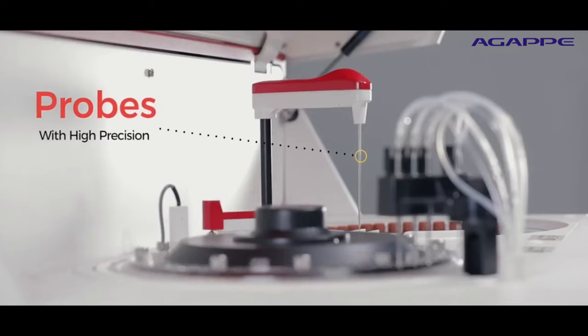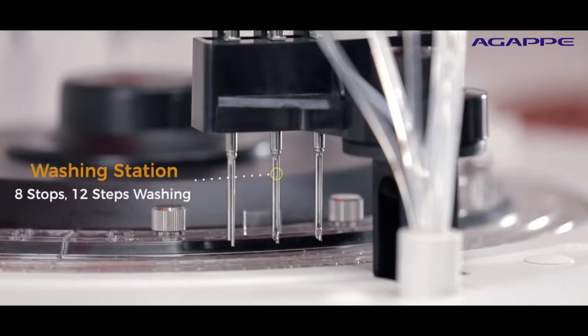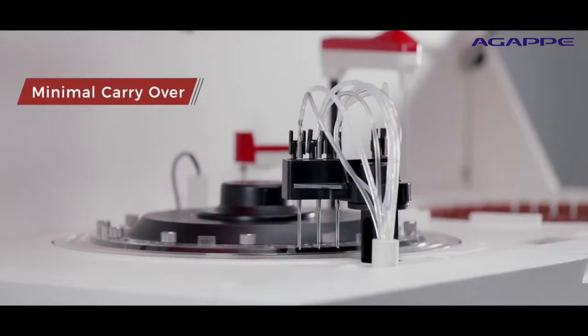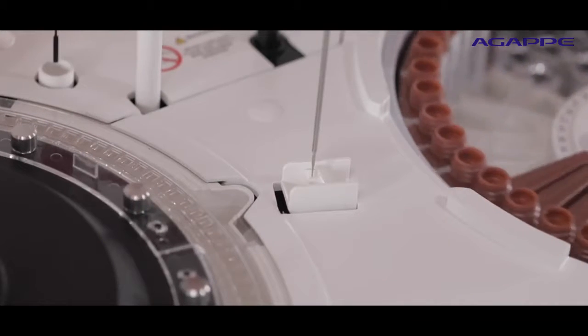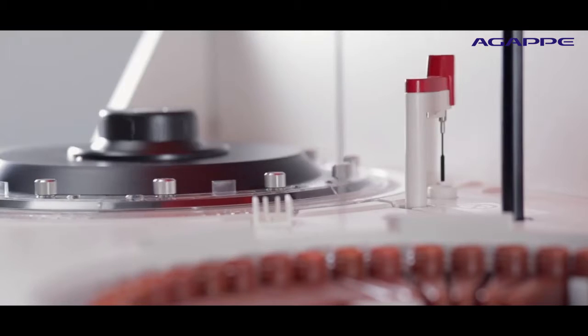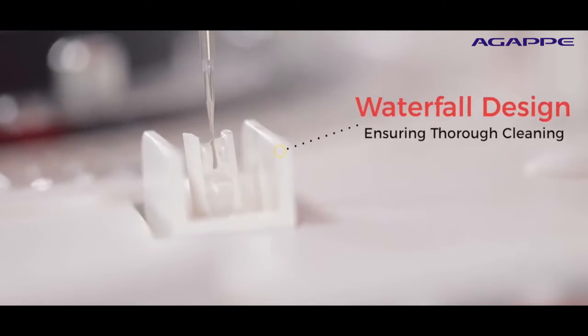Probes with nano coating technology and a laundry facility of 8 stops with 12 steps deliver the benefits of high-end automation analyzer in carryover and cuvette cleaning characteristics. The probes are cleaned internally by high water pressure and externally by the latest waterfall design, ensuring thorough cleaning.